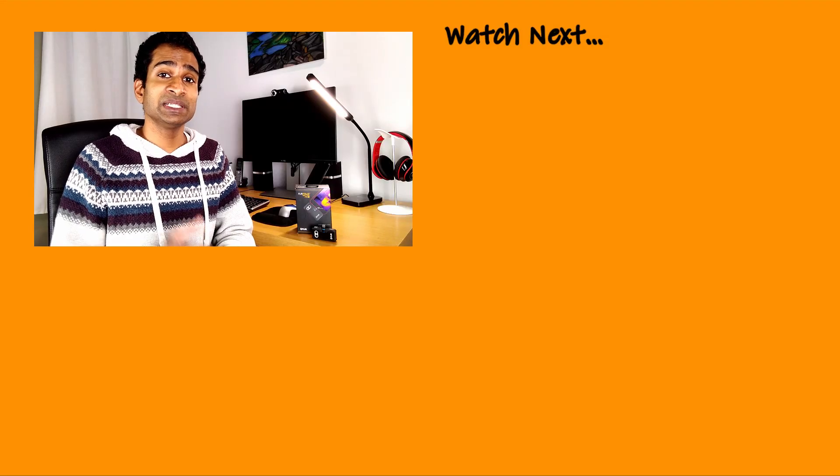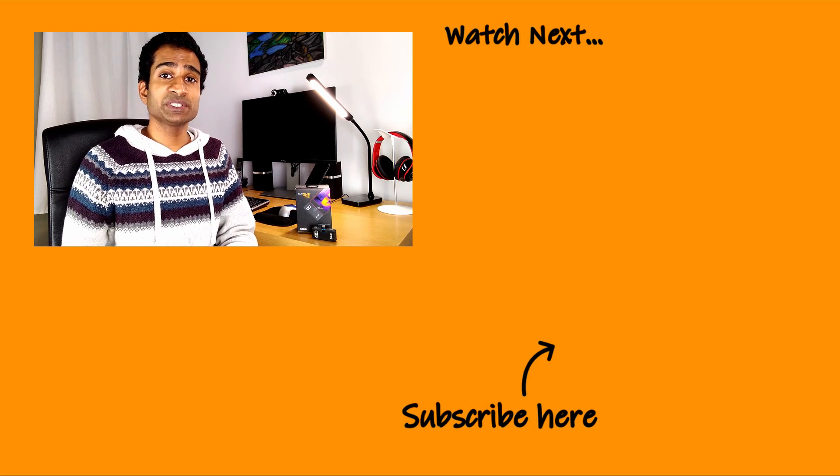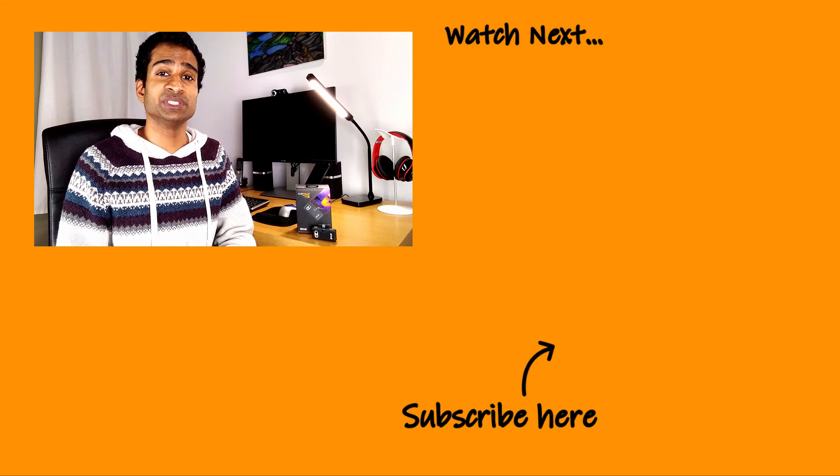If you're interested in borrowing a thermal energy camera from Octopus Energy, you can find out more information about how to do this in the video description box below. If you found this video useful or learned something new, please do like it and subscribe to our channel to keep up with new content. Feel free to check out some of our videos appearing on your screen right now, and do share in the comments section below what changes you plan to make or have already made in your home to keep the heat in.